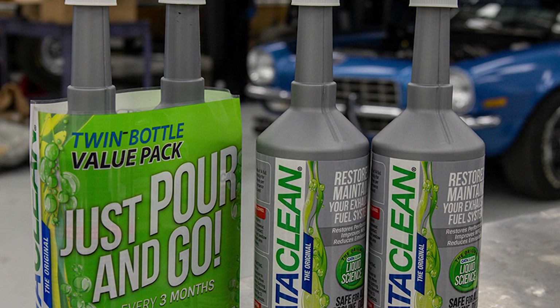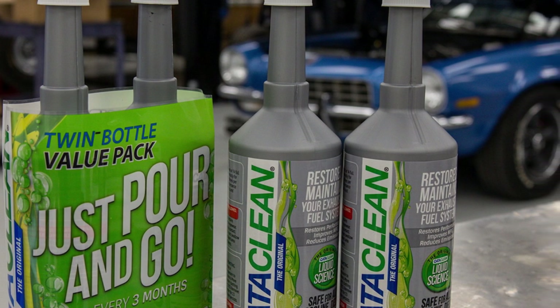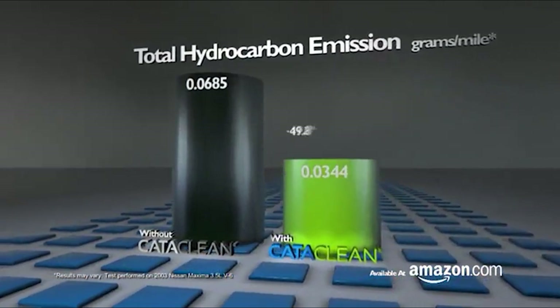Maintain your engine's health and reduce emissions with Catechin 120,007 Compete Engine. It's the solution you can trust for a cleaner, greener ride.